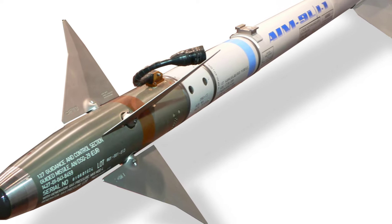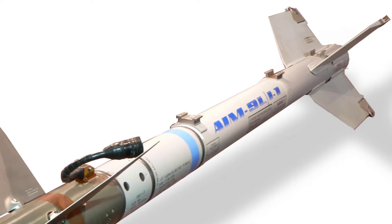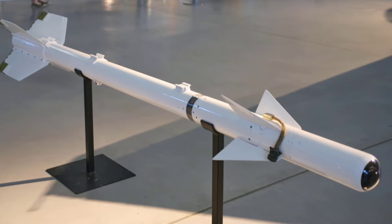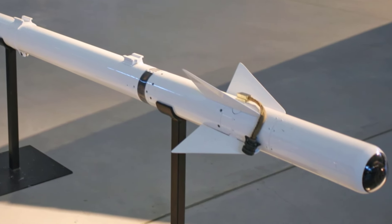The AIM-9 Sidewinder is a short-range air-to-air missile. Entering service with the United States Navy in 1956 and the Air Force in 1964, the AIM-9 is one of the oldest, cheapest, and most successful air-to-air missiles. Its maximum speed is Mach 2.5+.